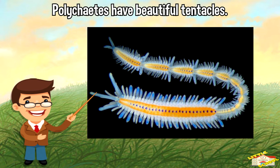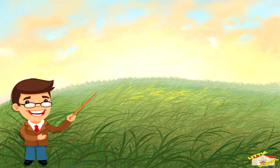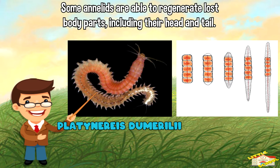Many polychaetes, which are a type of marine worm, have beautiful and elaborate tentacles that they use to capture prey. Some annelids can regenerate lost body parts.